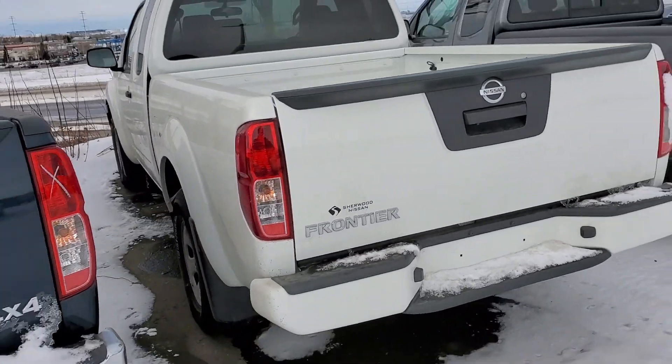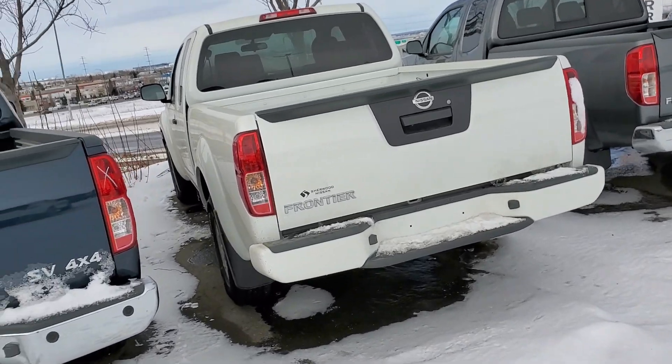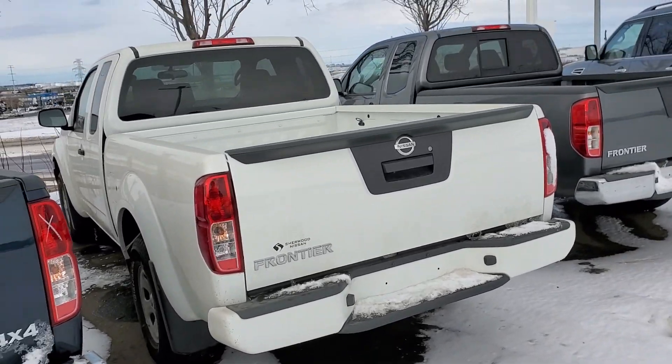The Frontiers, they haven't changed looks on the exterior too much in quite a while. I think it's really awesome — I really like this style of pickup trucks.